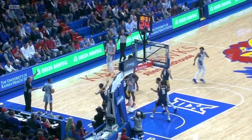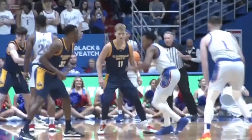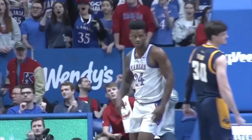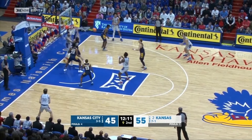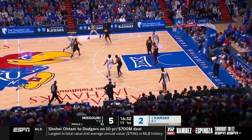Bill Self just loves lobs and baseline out-of-bounds plays. Just a little back pick from Kevin McCuller. You want to stay attached to his body — you don't want to switch and go under the screen. Too much space for a big-time vertical athlete who can get to the apex of his jump. KJ Adams — let him play center field. Hickson hook pass, Adams with an acrobatic finish.